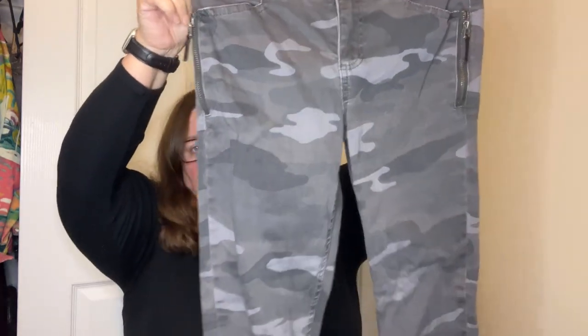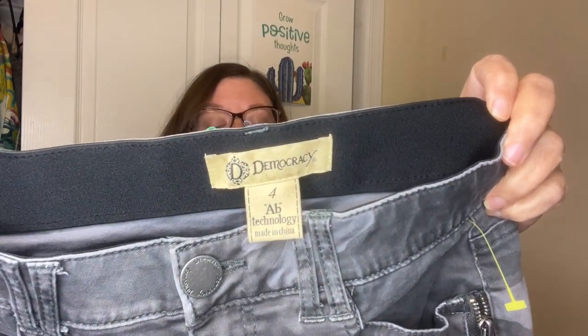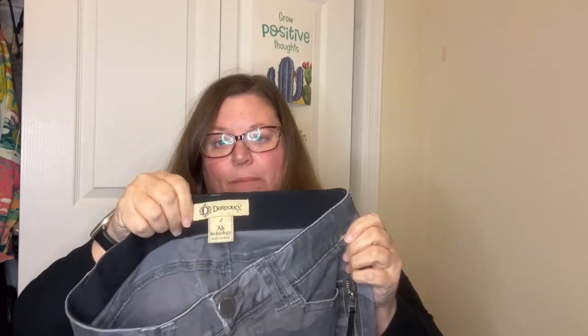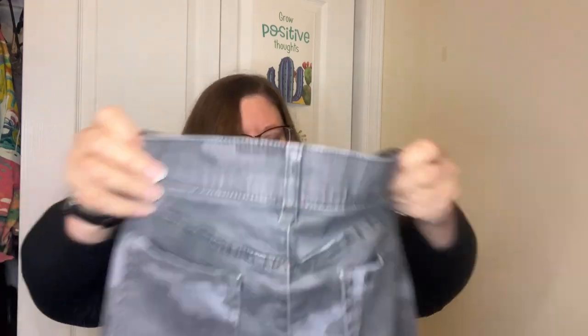We've got a pair of camo jeans, size four, Democracy with AB technology. I have decent luck selling Democracy. These are skinny - skinny is not in, but camo is in. People that wear Democracy jeans really like the AB technology. You can see that panel that's supposed to hide your tummy. All bodies are shaped differently.